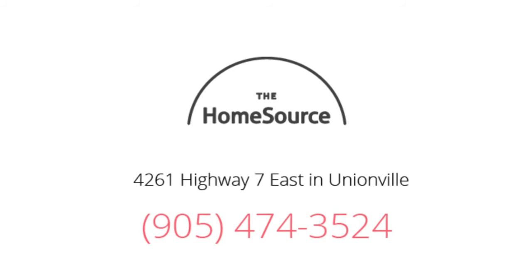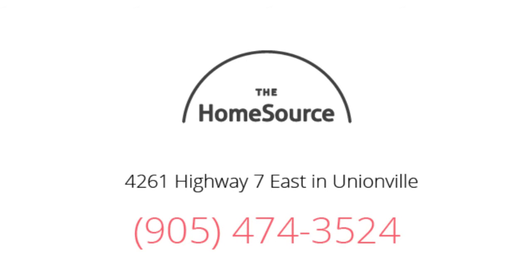Visit us at 4261 Highway 7 East in Unionville, between Warden and Kennedy. Give us a call anytime at 905-474-3524, and thank you for watching.